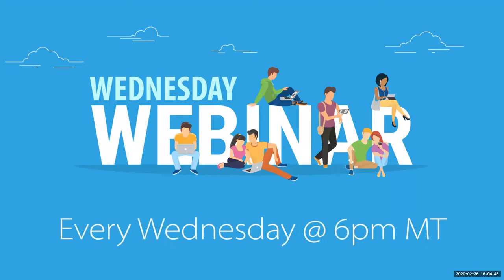Hello, Kayani family. Welcome to the Wednesday webinar. Andrew Manjaris here from Kayani Corporate Headquarters in Idaho Falls. We are having our Wednesday webinar like we do every week at 6 p.m. Mountain Standard Time on Wednesday evening. We'd like to welcome you to the call this evening, and we're going to go ahead and get started.